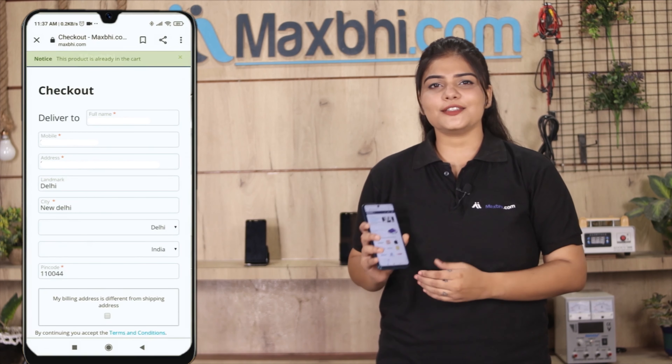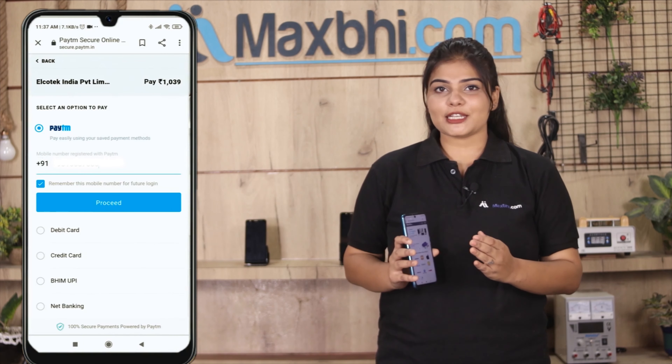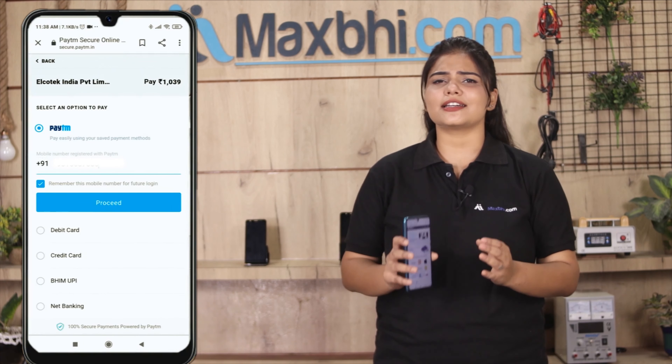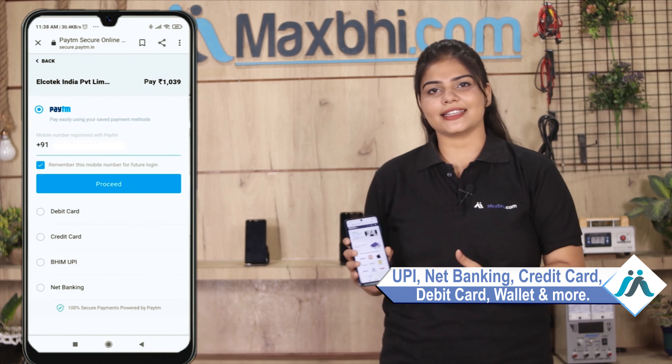Enter your name, mobile address, and click on your order. You will then reach our super secure payment page, where you can pay using almost every type of payment method, such as UPI, Net Banking, Credit or Debit cards, Wallets, and more.